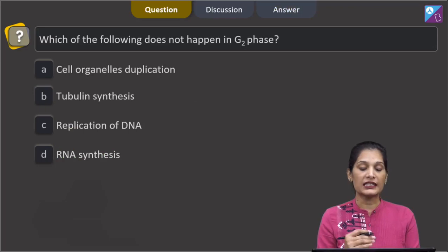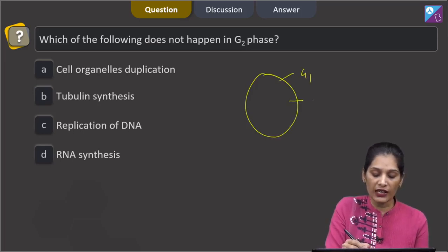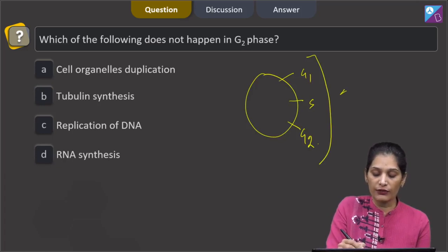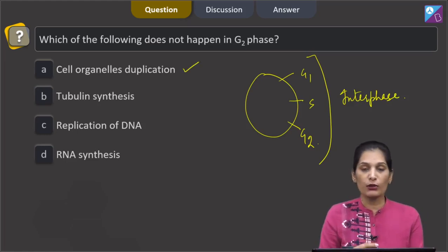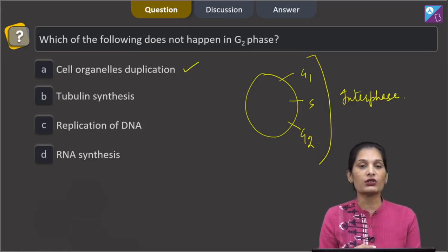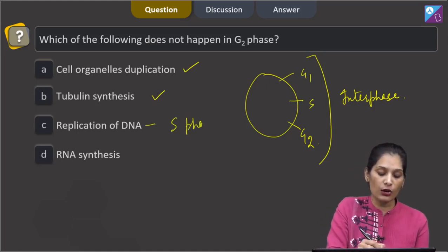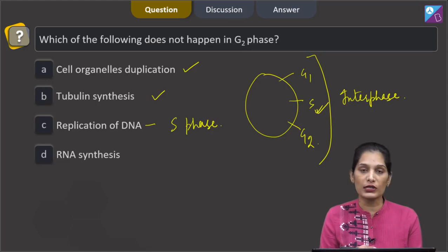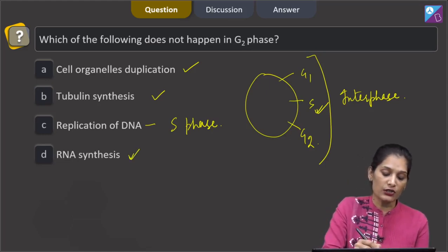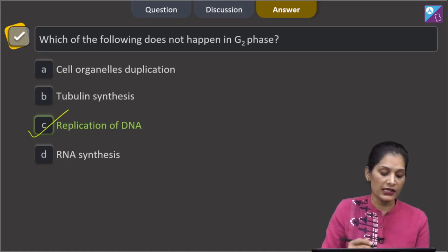This question asks which of the following does not happen in G2 phase. G2 phase is one of the phases of interphase. Cell organelle duplication — semi-autonomous organelles like mitochondria and chloroplasts duplicate in G2 phase. Tubulin synthesis also occurs in G2 phase. Replication of DNA occurs in the S phase (synthesis phase) of the cell cycle, not G2. RNA synthesis also occurs in G2 phase. So the correct option is option C, replication of DNA.